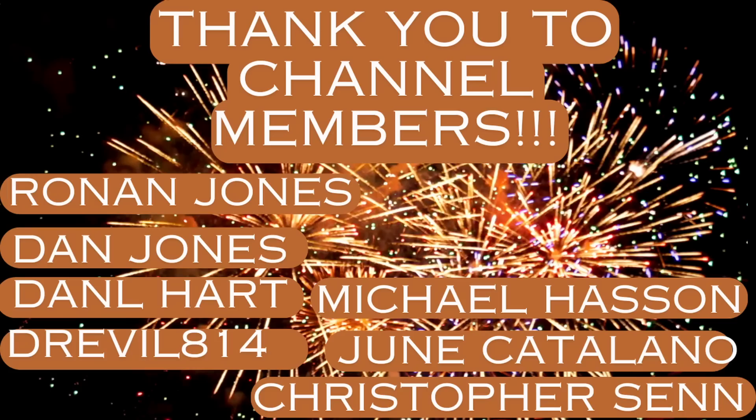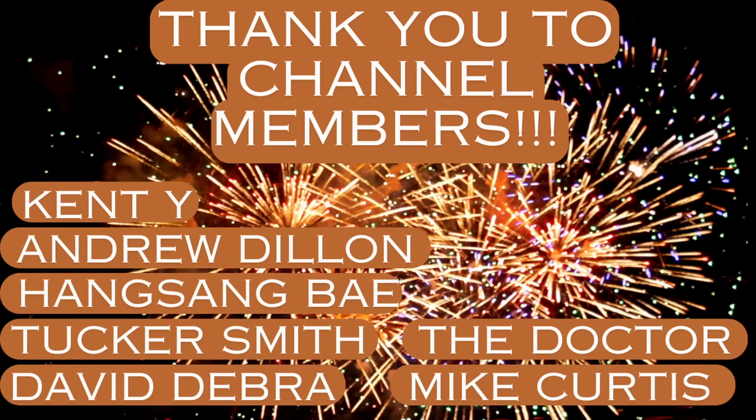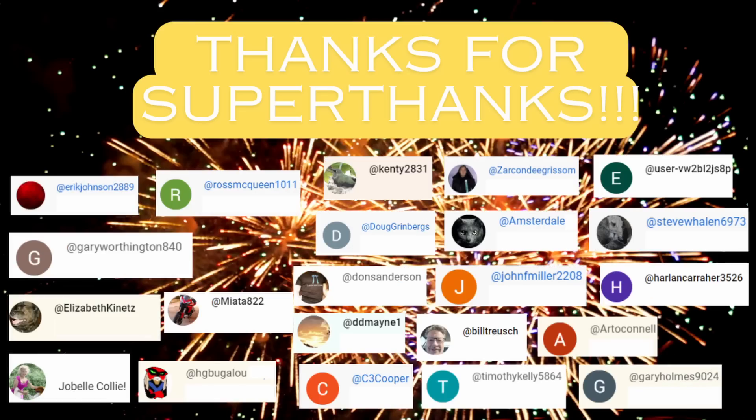I want to send a shout-out to the channel members — I really appreciate your ongoing support — and thank those of you who have provided super thanks, which is another great way to support the channel. I'll stay on top of this story with Lake Livingston Dam. There are a lot of indications of a total lack of transparency here, with the Trinity River Authority begrudgingly releasing information. I contacted their designated people on Wednesday and got zero information. So we'll stay on this story. Thanks very much for watching.